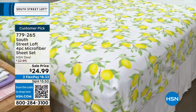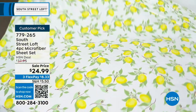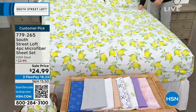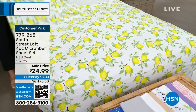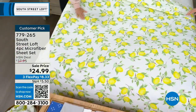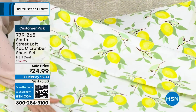It's a customer pick with really golden ratings. South Street Loft is known for these sheets — they have a signature hand because the microfibers are brushed twice, not just once. Not all brands do that. Our sheets look and feel equivalent to a high thread count set but are also wrinkle-resistant and shrink-resistant.